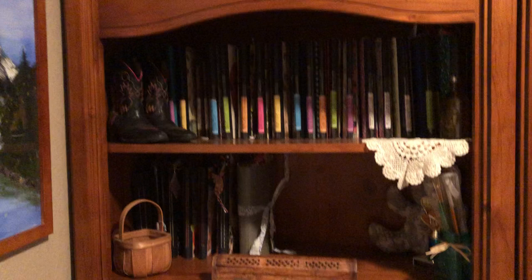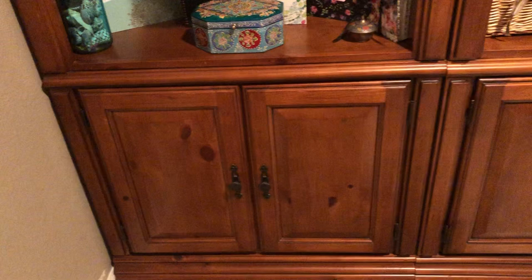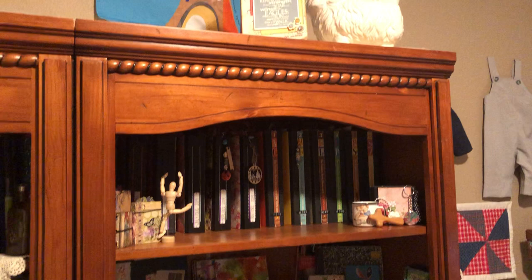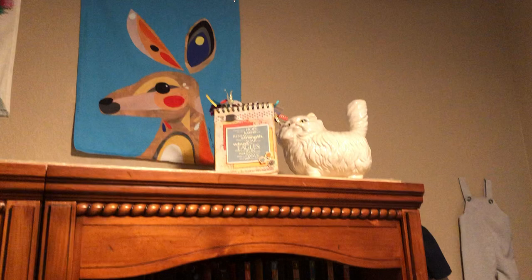So here are the bookshelves again — there are two of them, with cupboards down below. My room is about 95 square feet, I think, but with very tall ceilings, so there's a lot of room to grow upward.